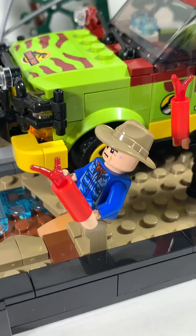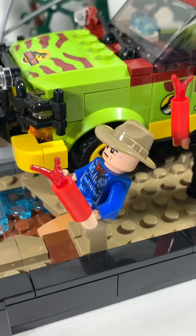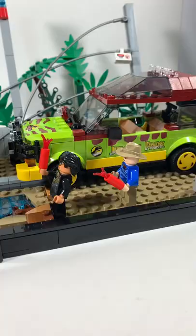Jurassic Park changed the film industry forever and remains one of the most popular franchises in cinema history. This is my favorite Jurassic Park set to date and I give this a 10 out of 10.